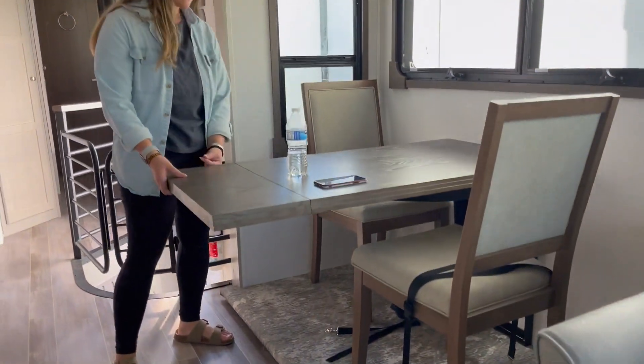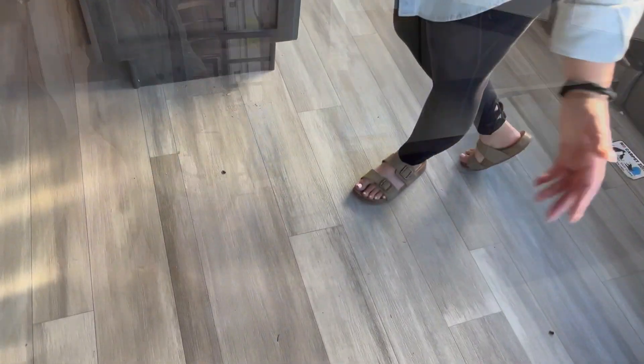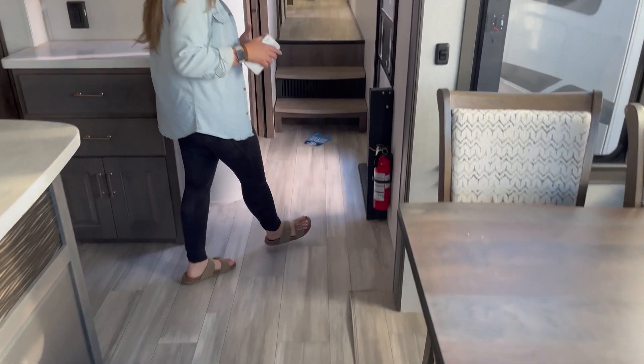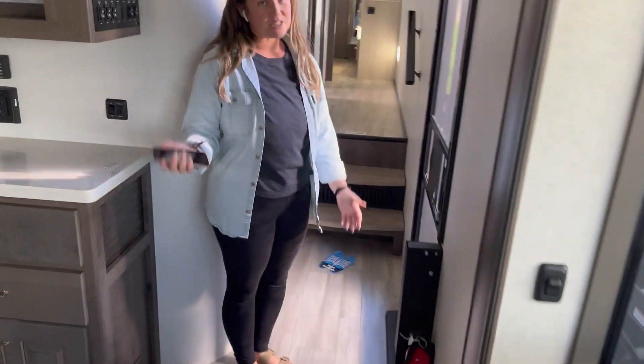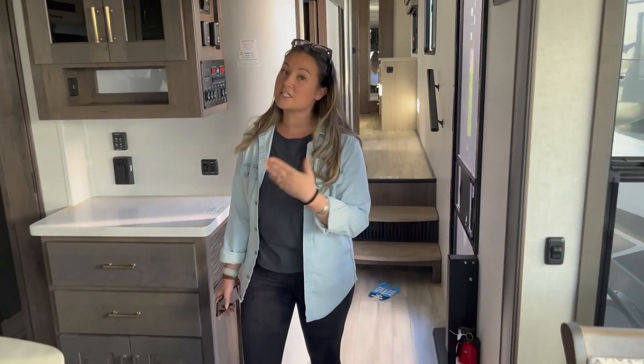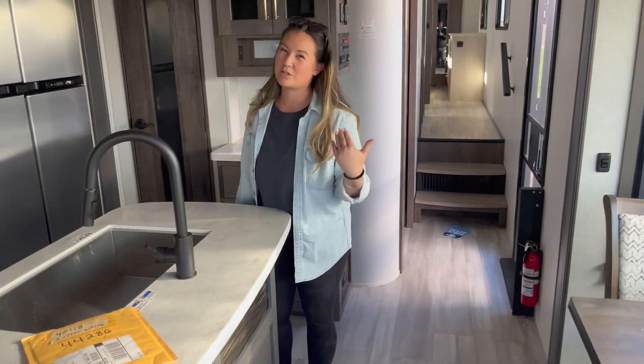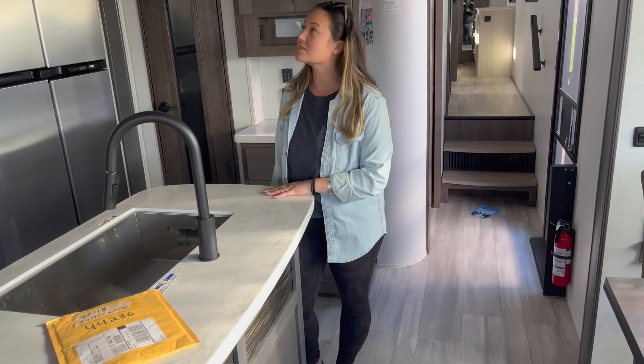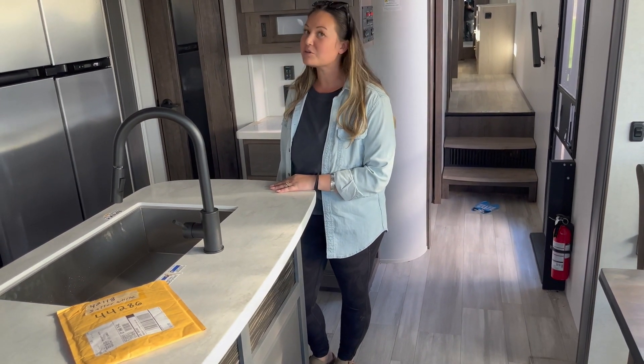There's no carpet anywhere — not even in the loft. That is really nice. Why would anyone put carpet up top? The other one didn't have a loft at all, so this one automatically wins because it has a loft — that's something that's on our list. They did a really good job on this one.